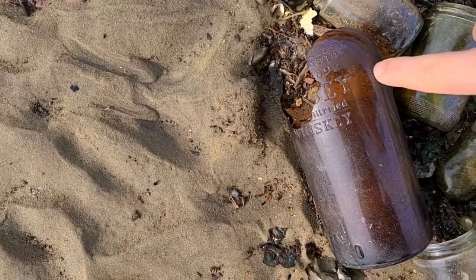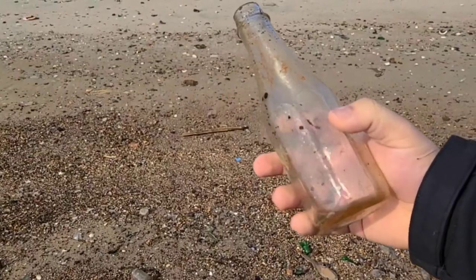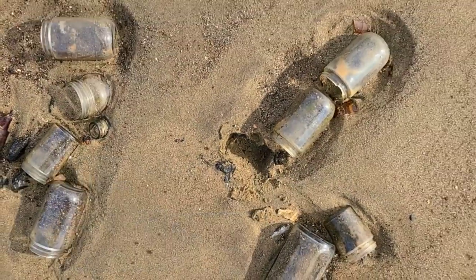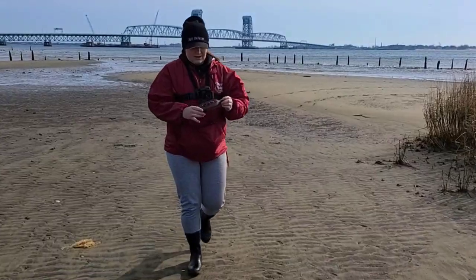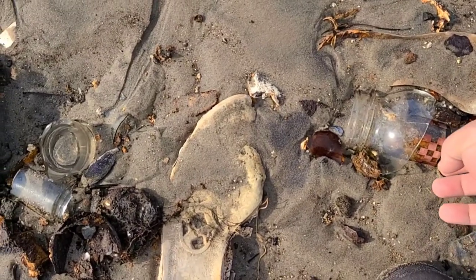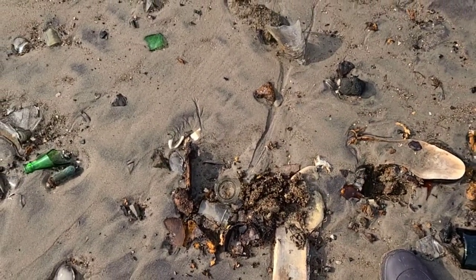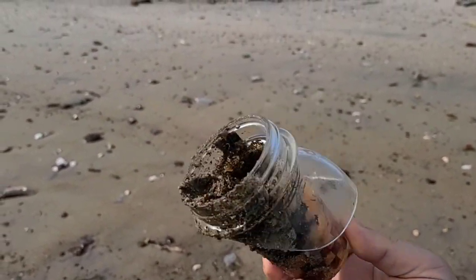I'm after these embossed bottles — these are my favorite to find. These are old ketchup bottles from the 40s or 50s. I don't find too many green glass bottles; I'm going to bring this one with me. Sonia's got something — it says C.D. on it. And whoa, this jar has like another jar inside the jar!